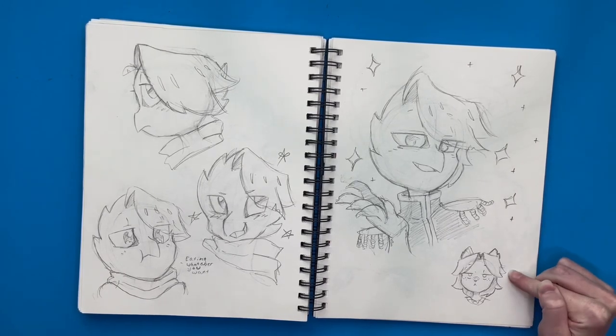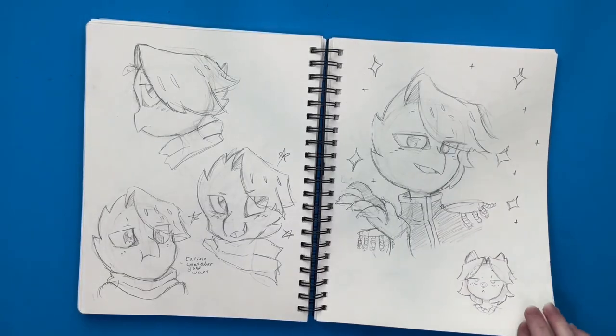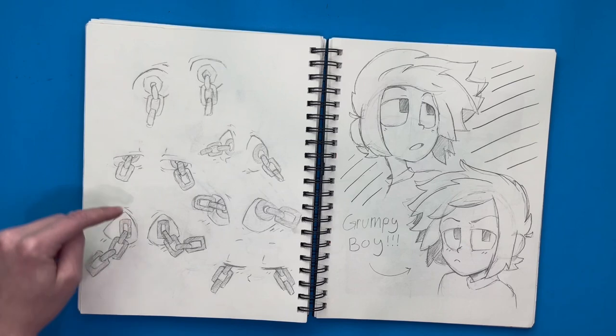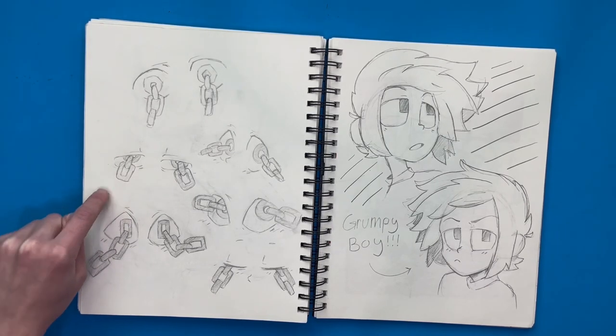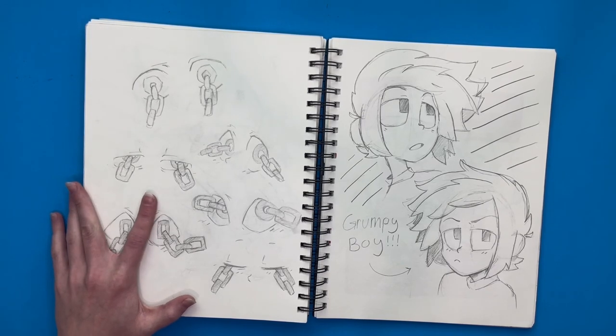The wolf character from earlier is not amused about it, so that's what this is about. And then I drew some eyes with chains in them — it was a weird idea I'd had for a while, so I finally drew it. It's kind of creepy.